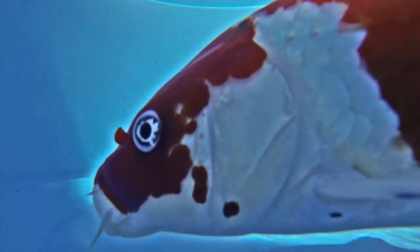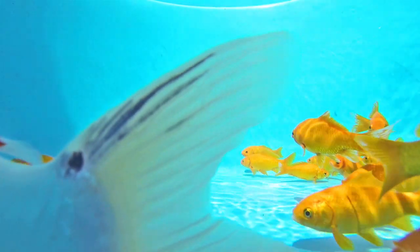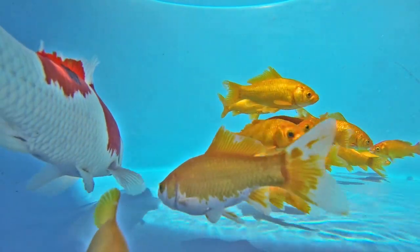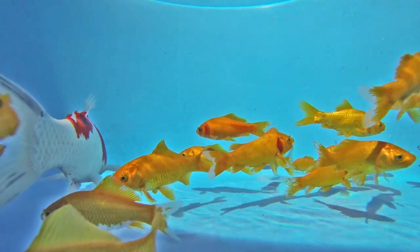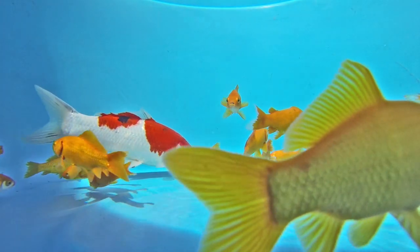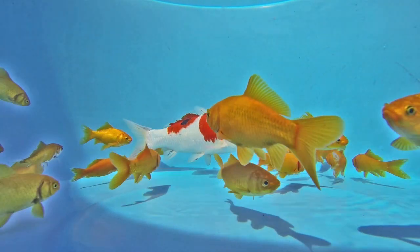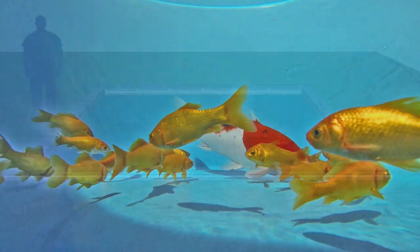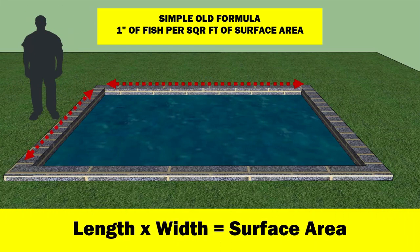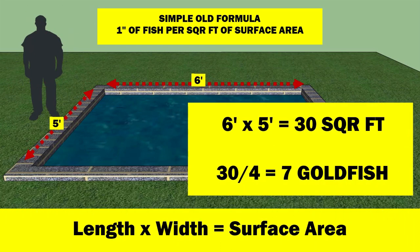To further complicate the situation, goldfish and koi are not the same. A 12-inch long koi will need significantly more oxygen than four 4-inch long goldfish and produce significantly more ammonia. A 12-inch long koi will have a mass approximately equivalent to 30 goldfish. So the old formula is of little use — it is far too simplistic to be relevant in a modern koi pond with a good filtration system.